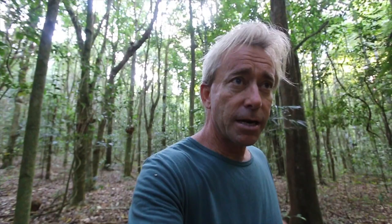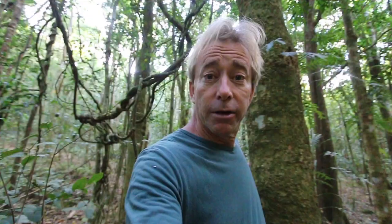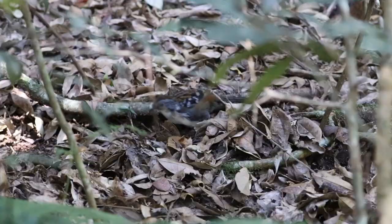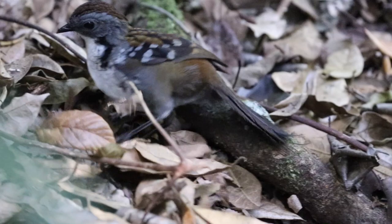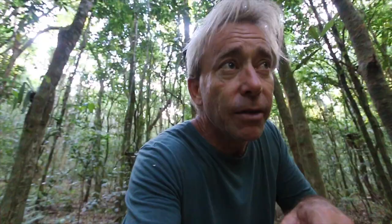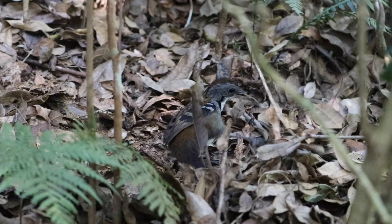One of the cutest birds, and seemingly fairly common at the moment, is a little understory bird called the log runner. You do indeed see them scurry along logs, and I'm tracking them as they feed through the understory. It's very cute how they do it — they get in there like a little partridge and kick all the leaf litter away with their feet at quite a funny little angle. They're quite busy little birds.